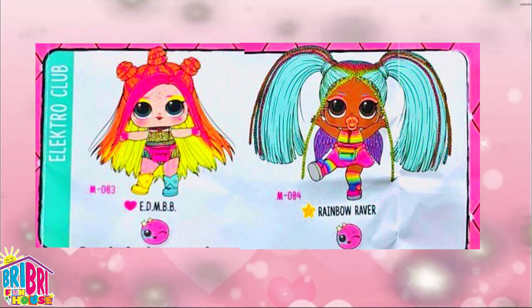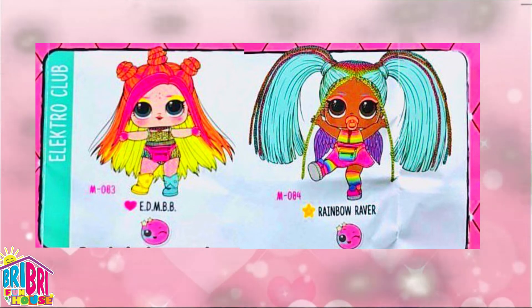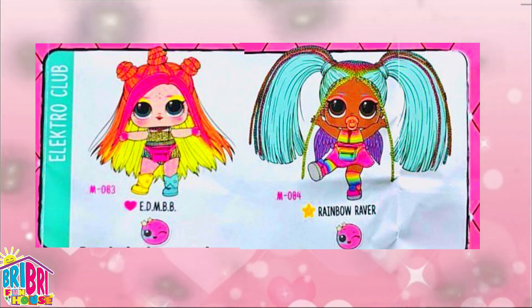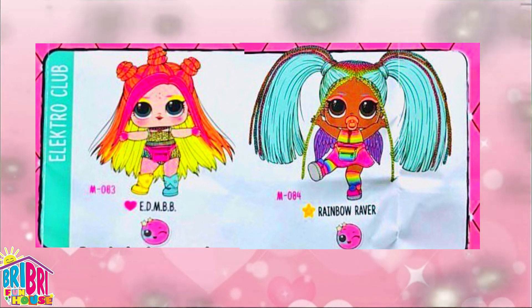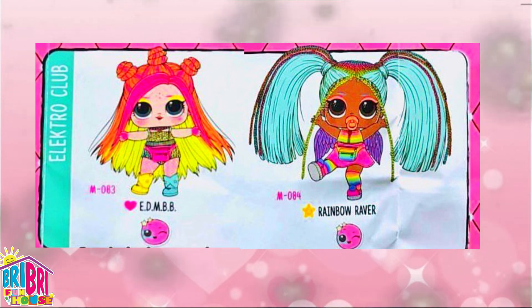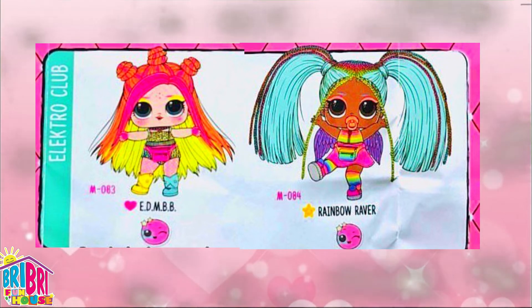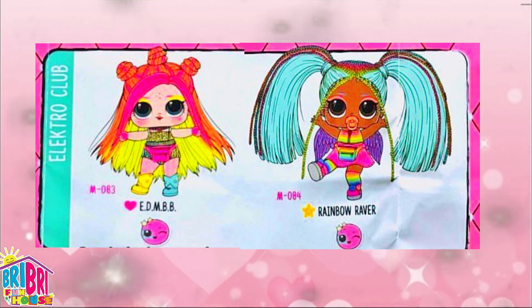She has cute makeup on her eyes that's yellow to match her super yellow hair - so cool! Some pink gloves too. And look at Rainbow Raver - she's also part of this club! Whoa, she is full of rainbows. Look at her rainbow socks, her rainbow fanny pack, and her beautiful streaks in her hair. Wow, she looks just like a rainbow! She would be amazing to add to our collection. Look at her cool little angel wings - so cute!